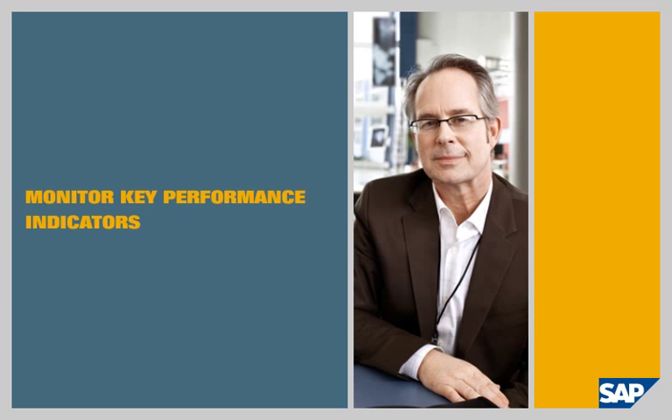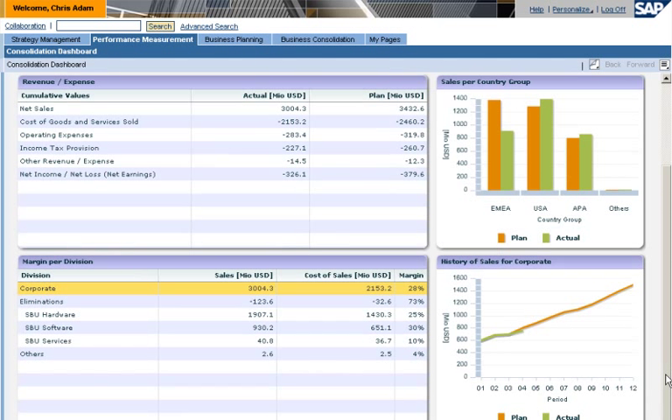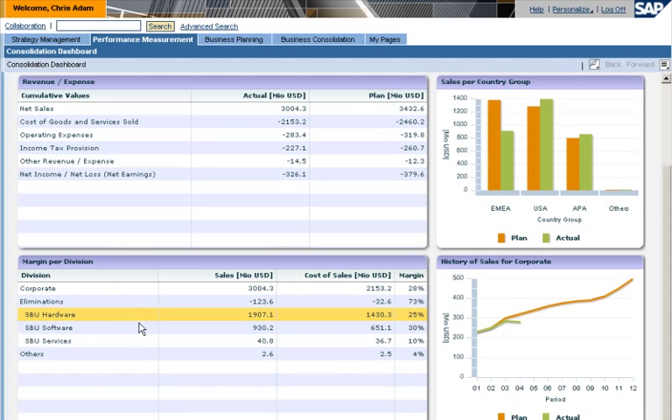Monitor key performance indicators. Chris Adam is the CFO of LS Top Computers. He checks his SAP ERP dashboard for up-to-date, consolidated, planned, and actual performance data. He notices that sales figures for the hardware business unit have decreased in Europe.